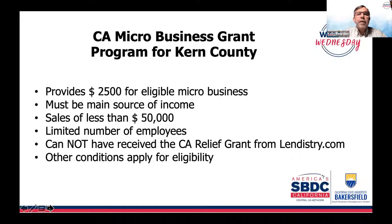The California micro grant program here in Kern County provides $2,500 for eligible micro businesses. It must be your main source of income — that's a key requirement. You had to have had sales of less than $50,000 in 2019, could have only five or fewer employees, and cannot have received the California relief grant from Lendistry of $5,000, $15,000, or $25,000 for that business or another business you're linked to. Other eligibility conditions do apply.